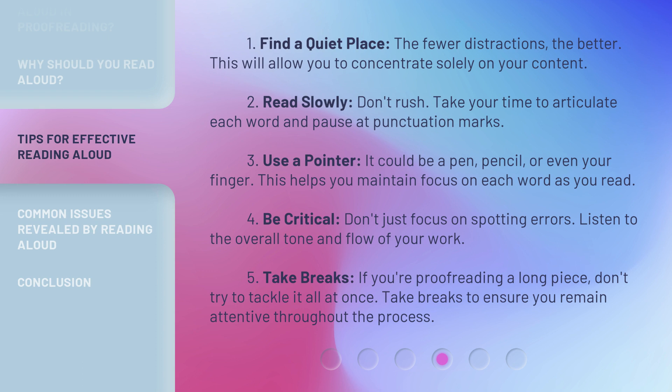4. Be critical. Don't just focus on spotting errors — listen to the overall tone and flow of your work. 5. Take breaks. If you're proofreading a long piece, don't try to tackle it all at once. Take breaks to ensure you remain attentive throughout the process.